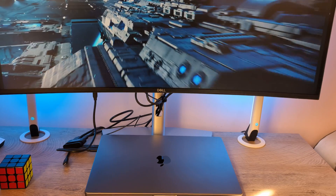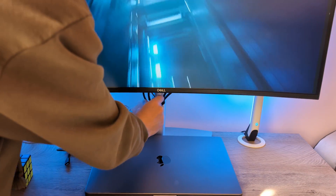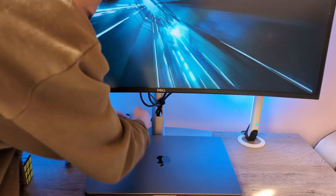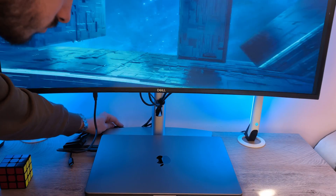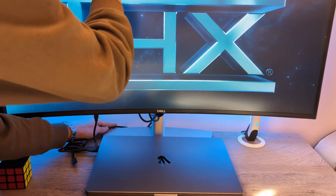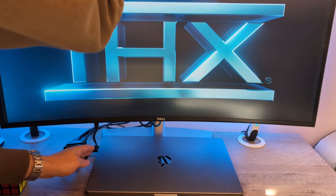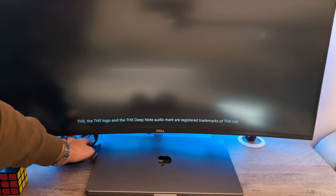One of the biggest drawbacks in the design of this monitor is the cable management. You simply cannot hide cables here — the cable management section is way too low. Since the cables are pretty thick and not that flexible, it's quite a challenge to get a minimalistic clean look without adjusting the height to the lowest position. I personally don't like using this monitor at the lowest height, so I just see cables all the time. The build quality overall is really nice, especially for the price.